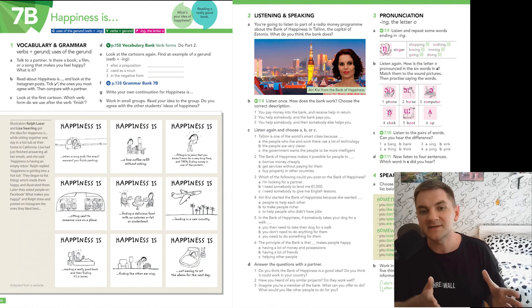Part number three is pronunciation: ending -ing and the letter O. Again, there will be something that you didn't usually pay attention to, and that is why it will be good to look at it more closely. Number four is speaking — quite a long one. There are some things to discuss and to give your thoughts. As usual, you and I have a lot of things to do.